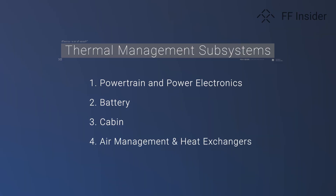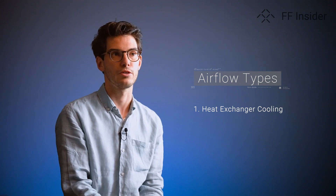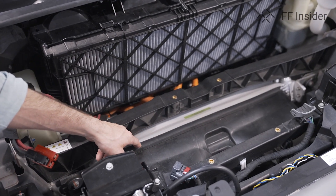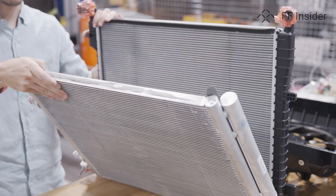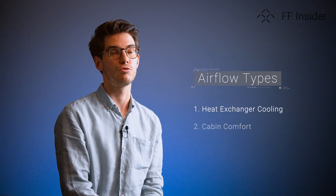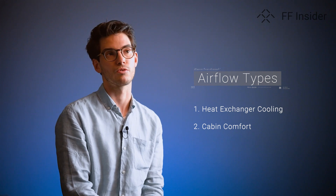Finally, what we call air management and heat exchangers. There are two different types of air flows that we have in the vehicle. One of them is to cool down the powertrain, the motors, the batteries. In order to do this, we have radiators in front of the vehicle that are using the air flow from outside to cool down the coolant — in this case the water that we are using. The second type of air flow is the air going to the passengers in the cabin, so the air exiting the vents that we can see on the dashboard, on the console, or on the doors.